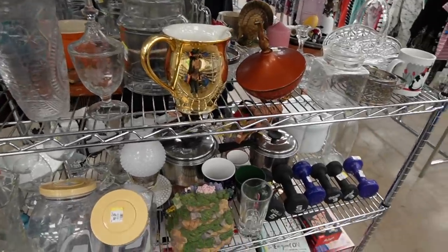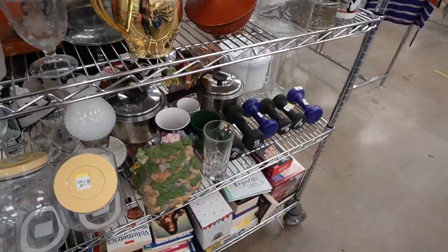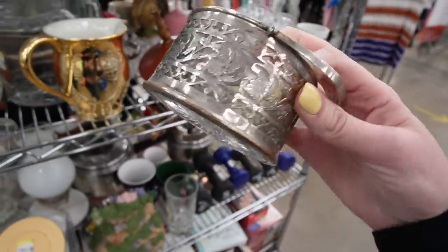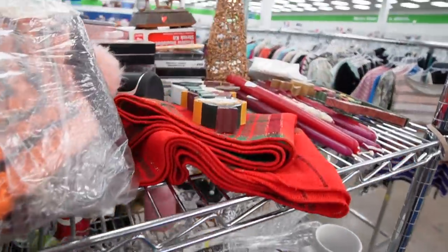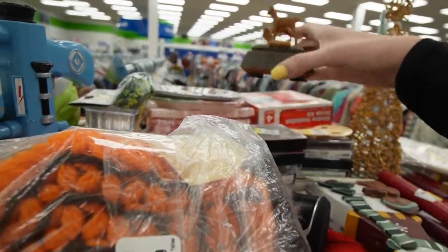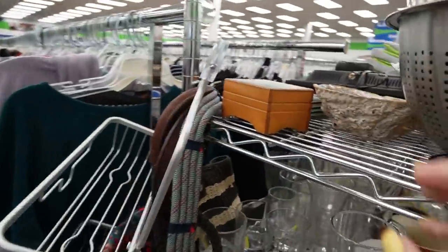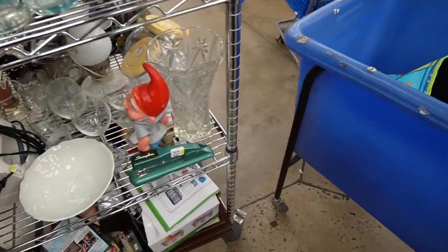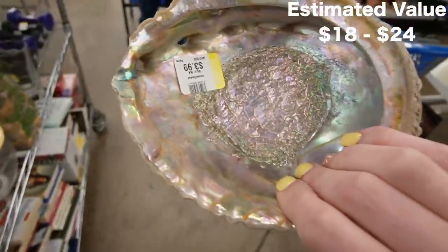I walked in and it looks like everybody is stocking. There's fresh carts everywhere — this is crazy. This looks really nice. I kind of like the looks of this guy up here, but there's some damage on it. That's like 20 bucks.